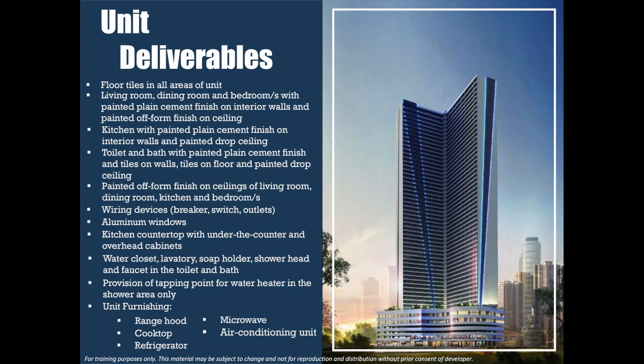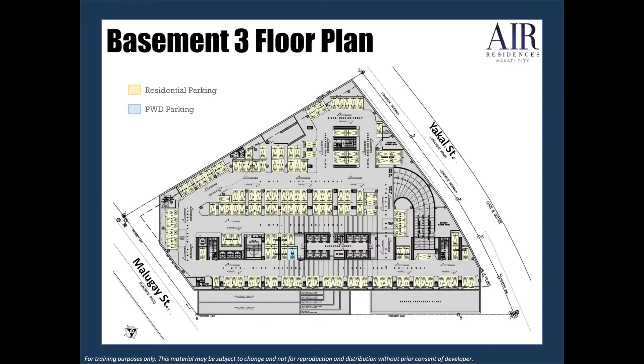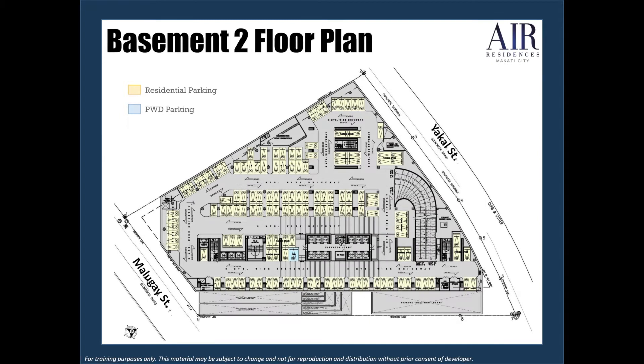For fully furnished units, we have a range hood, refrigerator, cooktop, microwave, and air conditioning unit. As reference, here is the building floor plan.